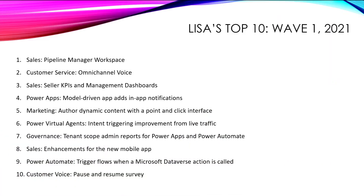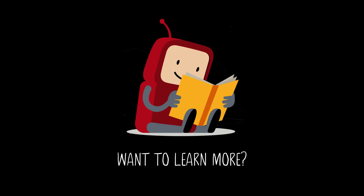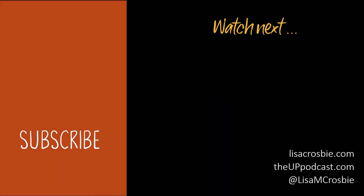There you have it — my top 10 in 10 minutes. I hope that's been useful. Please check out the release notes — I'll pop the link here if you'd like to read the full details. Thanks for watching. If you've enjoyed this video, please subscribe to my channel for heaps of tutorials, tips, tricks, and the newest releases in Power Platform, Dynamics 365, and Microsoft Teams.